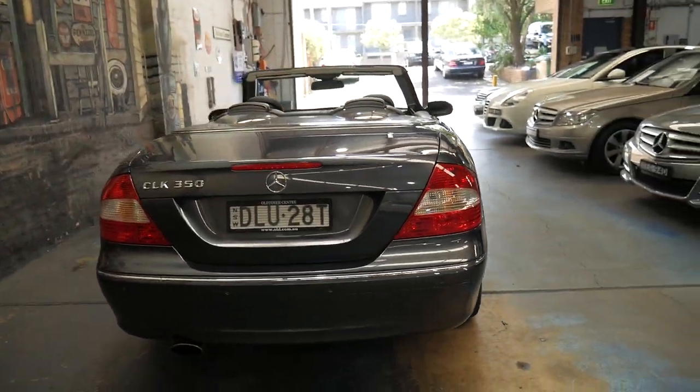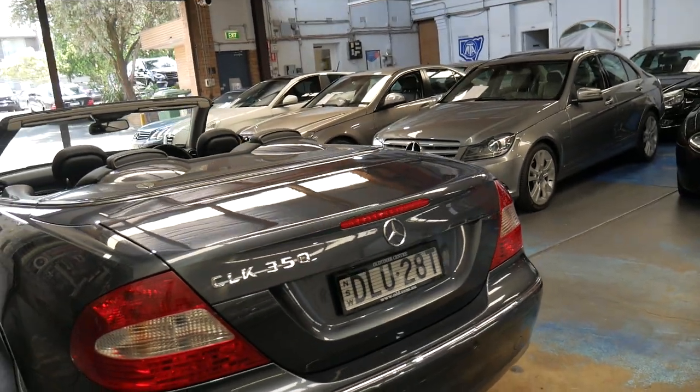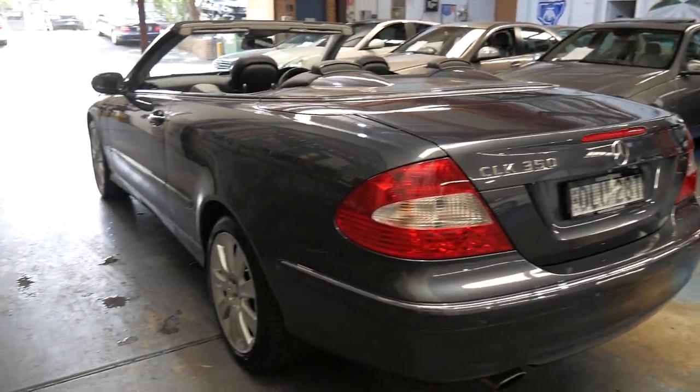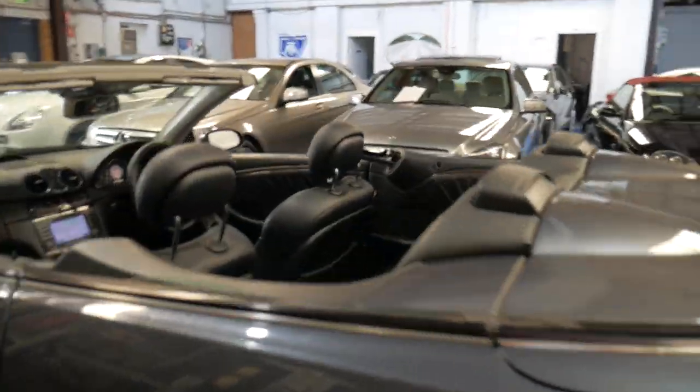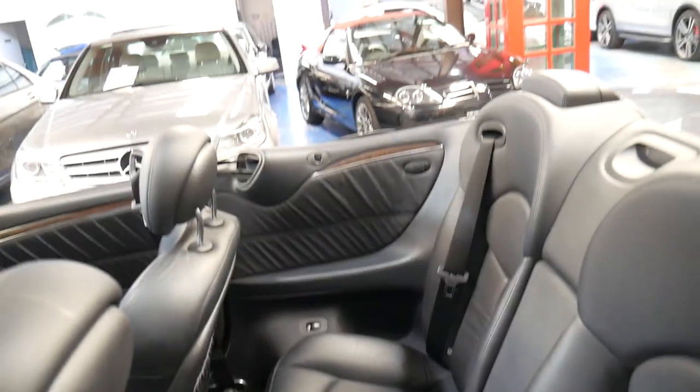The 350 comes with a 200 kilowatt motor coupled with a 7-speed automatic transmission, which I've found to be very reliable. The back seat barely looks like it's been sat in, which is pretty normal on a convertible.